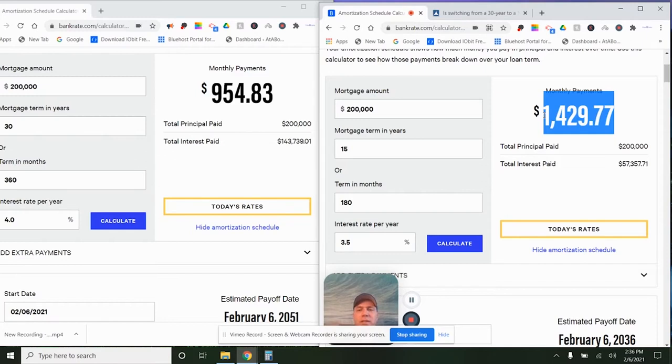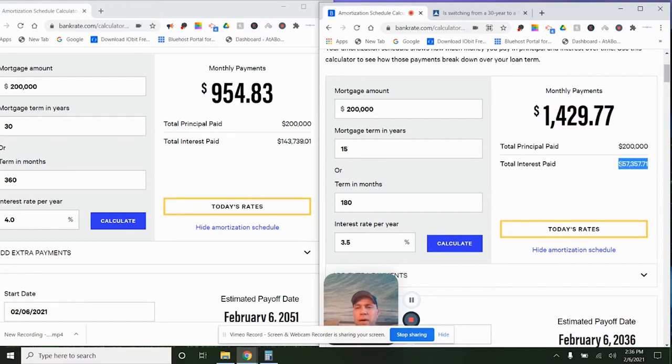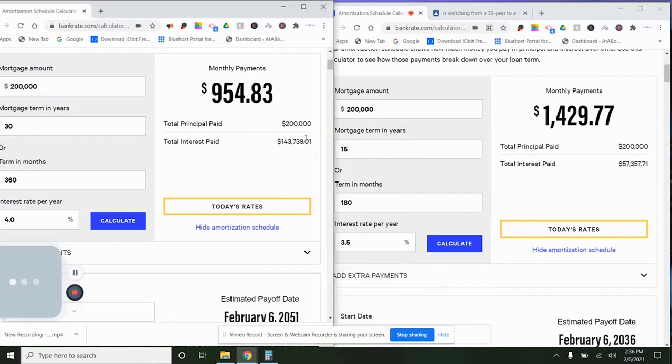Another thing to consider is the amount of interest. On the 15-year, you're going to be paying more — about $500 more per month. But look at the total interest: you're going to be paying about $57,000 in interest at the end of the 15-year. Whereas on the 30-year, you're going to be paying about $143,000 — that's more than twice as much. So people might look at that and say, 'Wow, I'd rather go with the 15-year.'